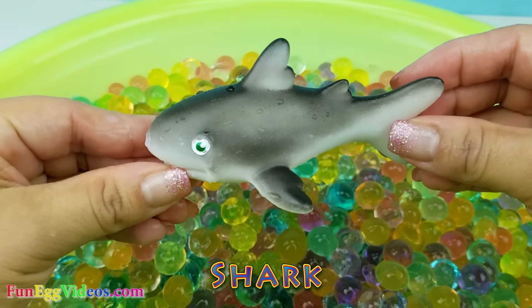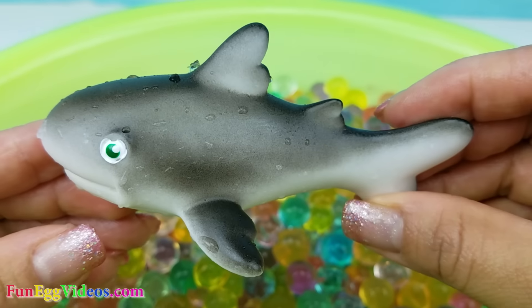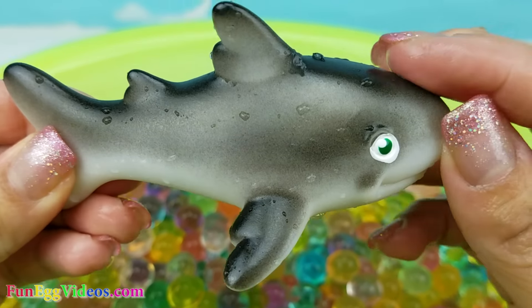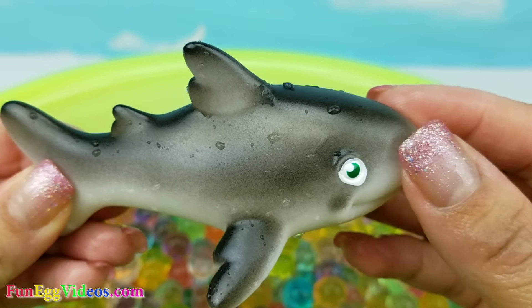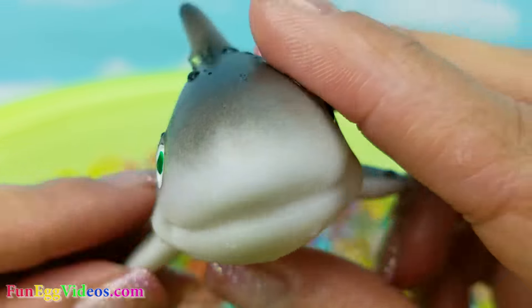This is a shark. He is gray and has green eyes. Shark.